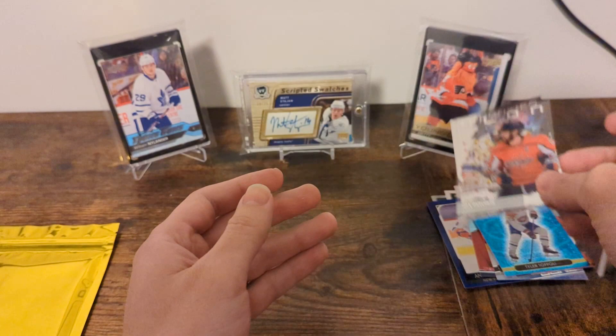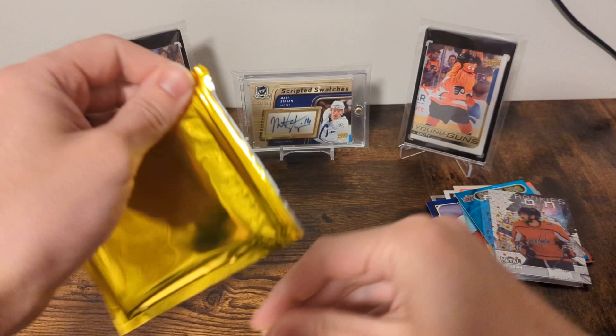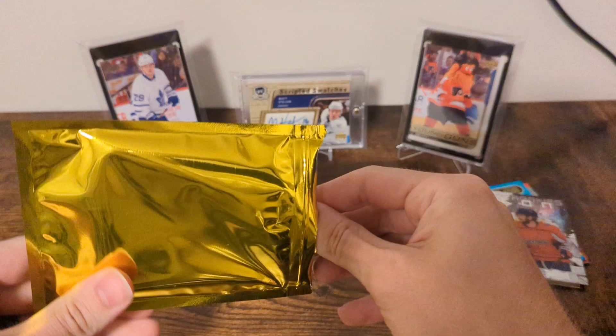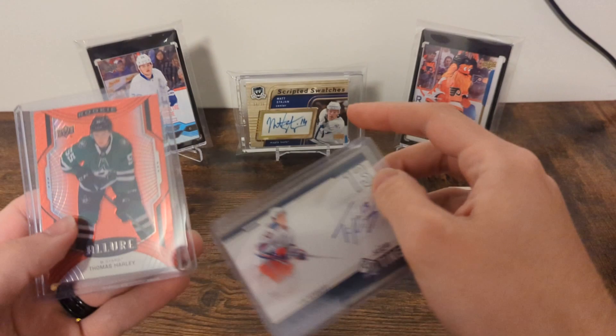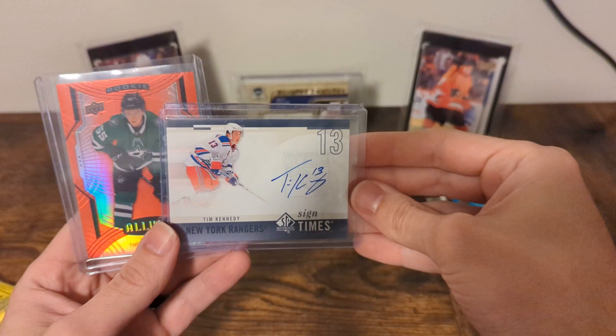So the packs didn't really produce the hits, so it's left to this — feels like a thicker thing. Let's find out. It's probably just a base jersey of something. Well, there you go — oof. It's a Thomas Harley Red Rainbow from Allure, and a Tim Kennedy Sign of the Times from 10-11 SBA. It's an autograph, I guess.